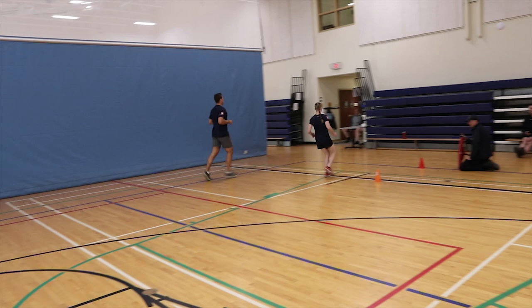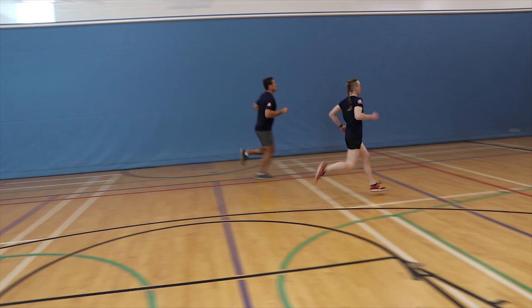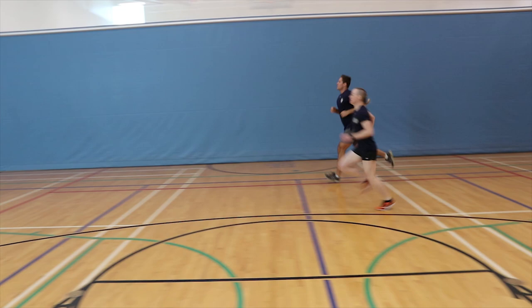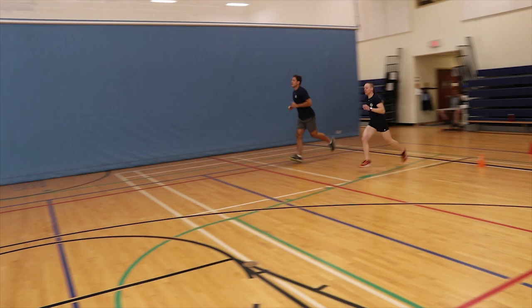Proctors will call out loudly: Lane, that is your third caution, you're out. Ahead of the end line is a warning line. At every signal the candidate must have reached the warning line. If a candidate does not reach the warning line by the beep, proctors will call out: warning, lane. They must still reach the end line, pivot, and reach the warning line at the far end by the next beep to clear their warning. If twice in a row the candidate does not cross the warning line by the beep, their test will be terminated. The two warnings must be consecutive. Proctors will call out: warning, lane, that is your second, you're out.